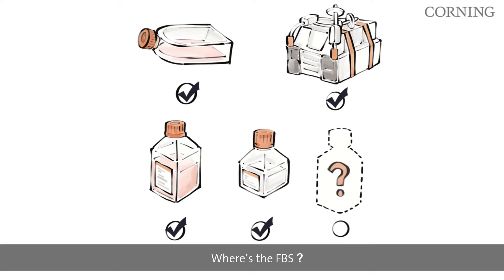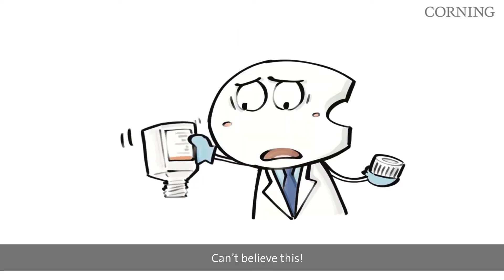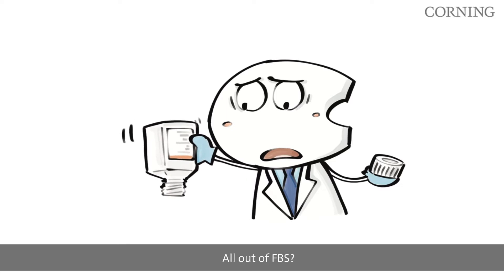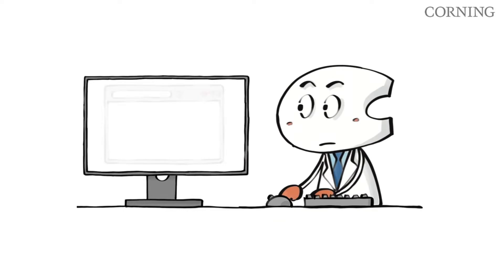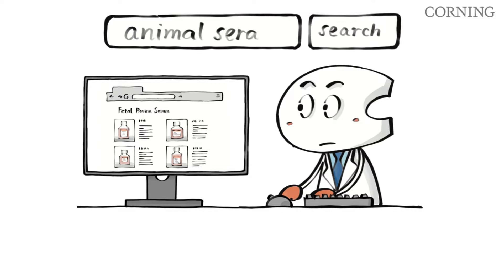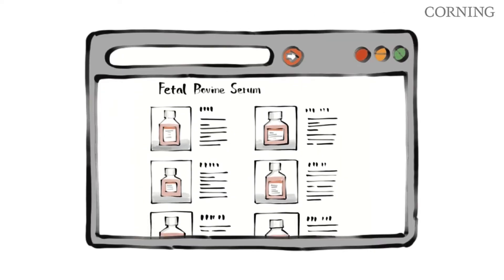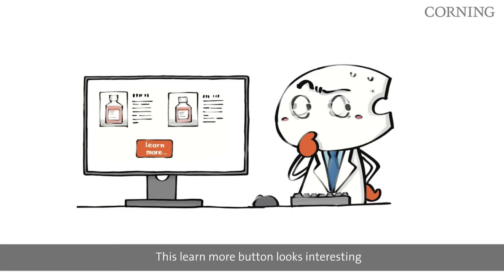Where's the FBS? Really can't believe this — all out of FBS. What should I do? Let's search on the Corning website. This 'Learn More' button looks interesting, let me click on it.